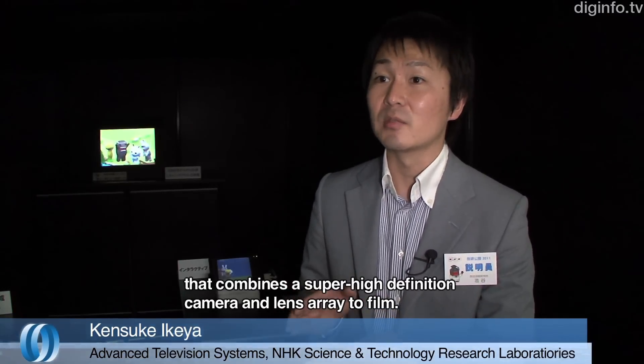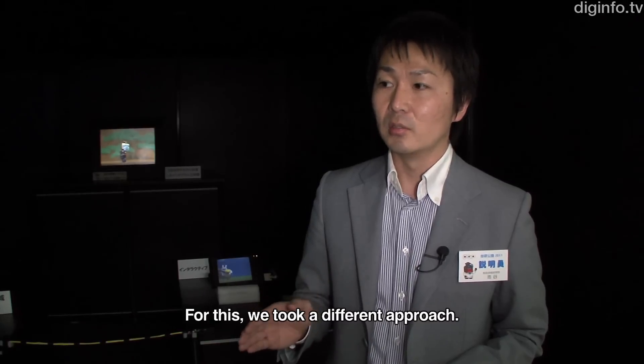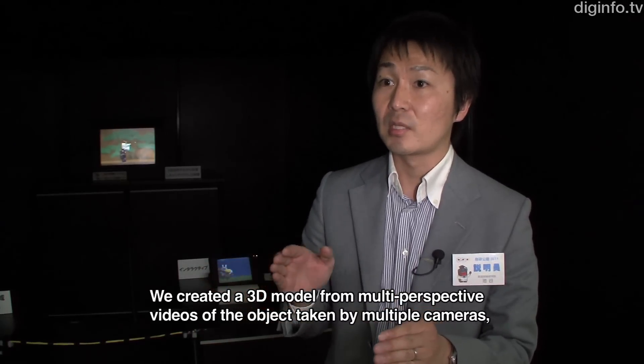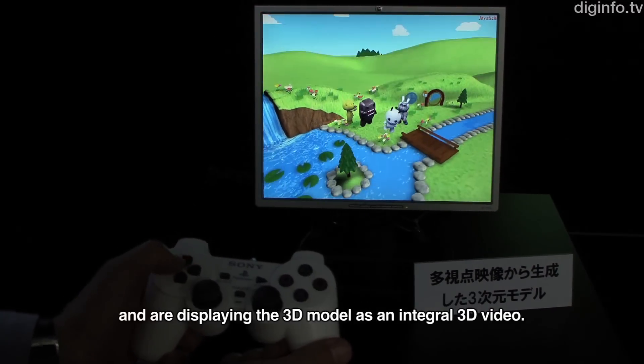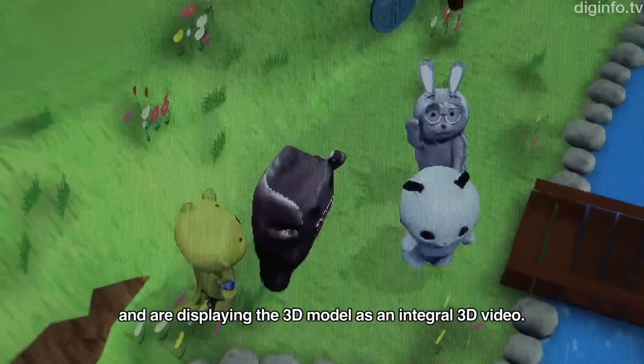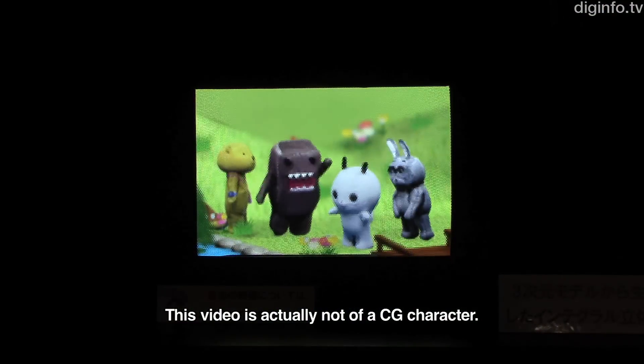This time, they have created a 3D model from real subjects — this is not a CG character.